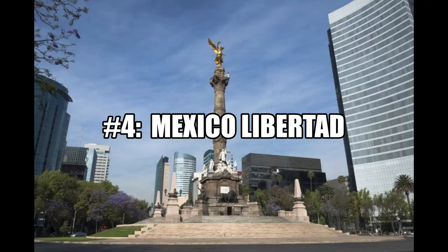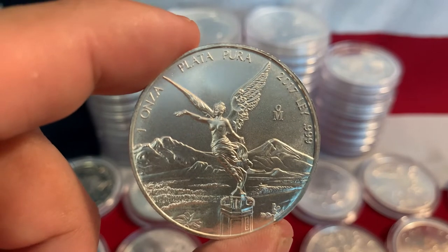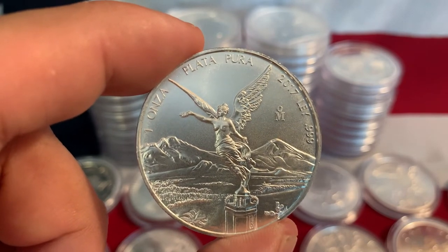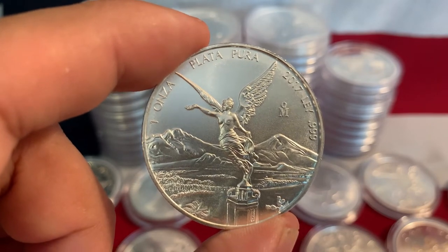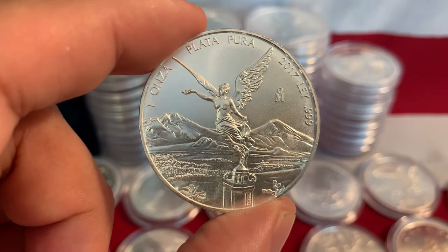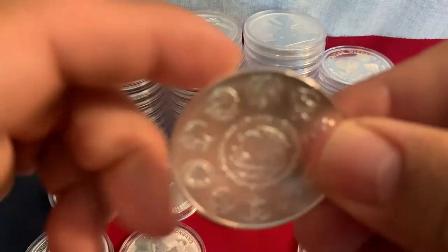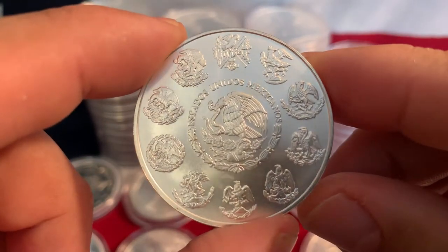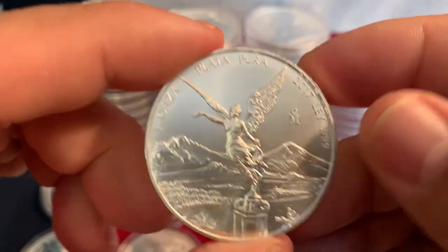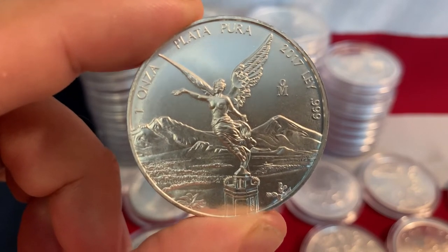Coming in at number four, the Libertad from Mexico. When I first saw it, I knew this was one I wanted to collect — I absolutely love the design. It's three nines fine; the whole series debuted in 1982 but this particular design came out in 1996. The obverse features the Statue of Winged Liberty, also known as the Statue of Independence, based on an actual statue in Mexico City built in 1920 to celebrate independence from Spain after 11 years of conflict. The reverse features the current coat of arms of Mexico surrounded by 10 previous ones. It's a heavy, solid-feeling coin — just beautiful.